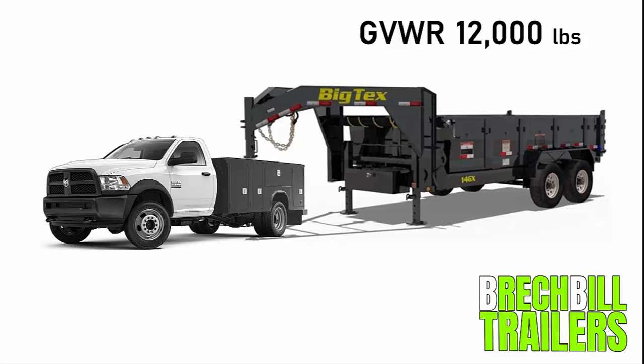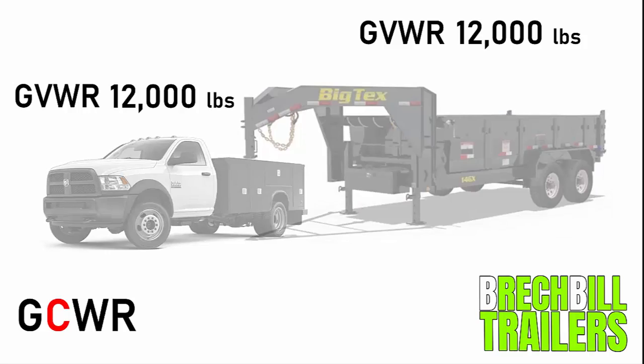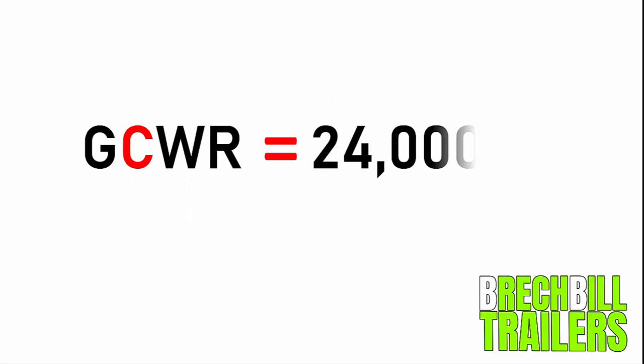Let's say in this example that the GVWR of the vehicle is also 12,000 pounds. So the GVWR of the truck is 12,000 and the GVWR of the trailer is 12,000. The next step to determine if you need a CDL is to calculate the GCWR — the gross combined weight rating. To get the GCWR we simply add the GVWR of the truck and the GVWR of the trailer together. In this example, 12,000 pounds plus 12,000 pounds gives us a GCWR of 24,000 pounds total.